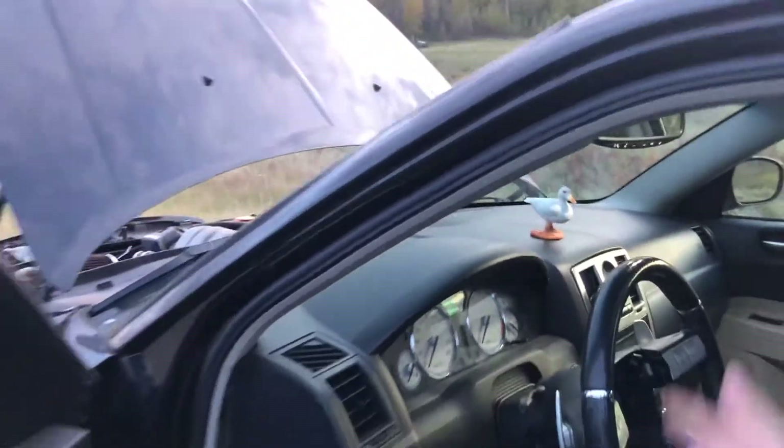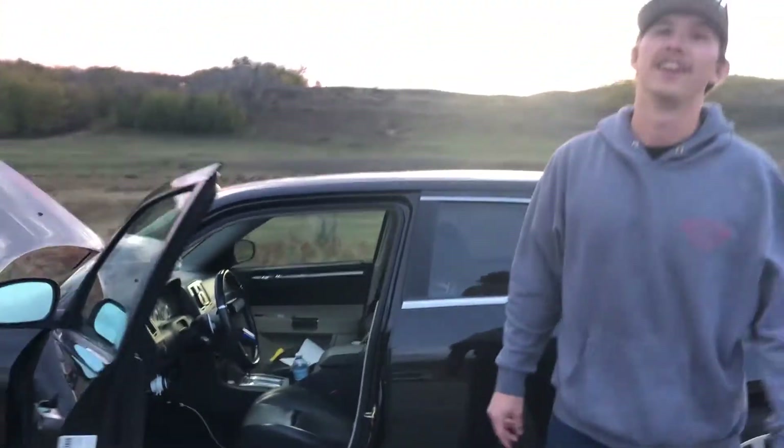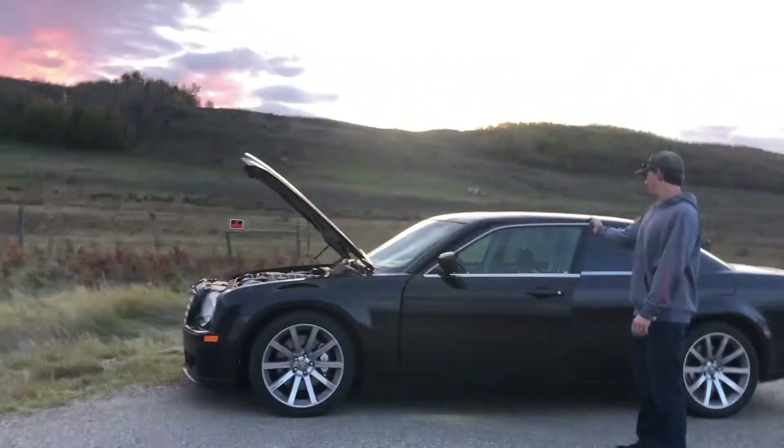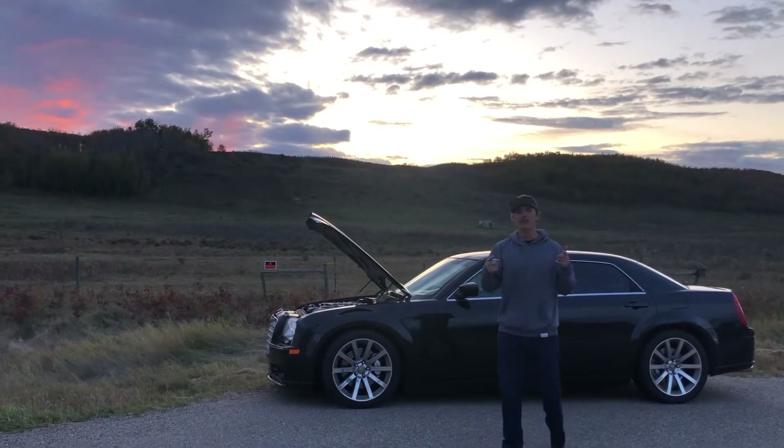I got a custom dock mounted on the dash. We got 125,000 km — that's like 75,000 miles for all you Americans. That's about it. I love this car — Mopar or no car, am I right? Hell yeah.